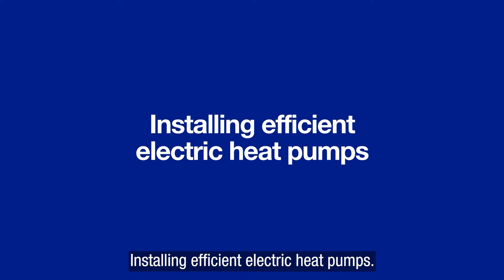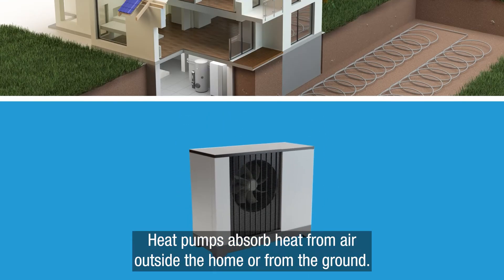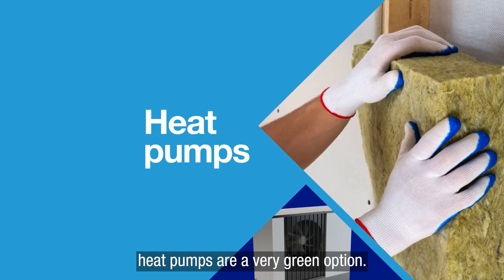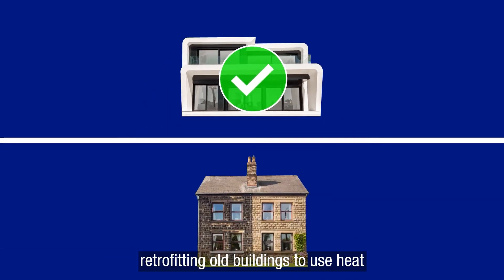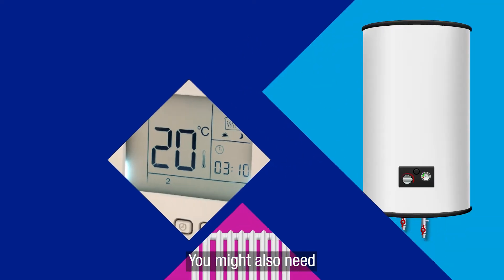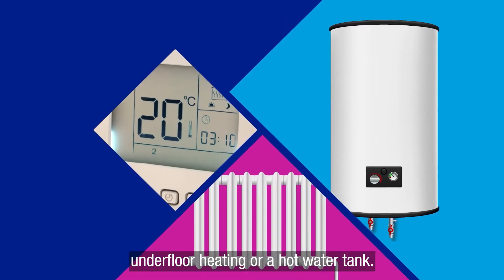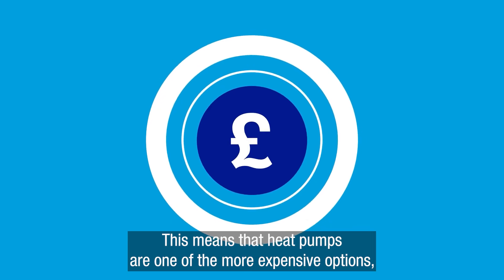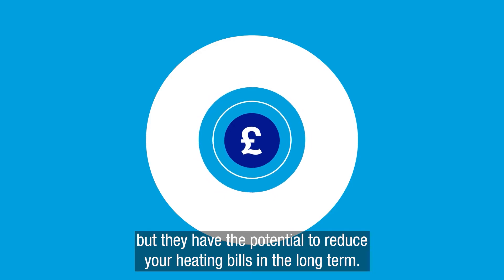Installing efficient electric heat pumps. Heat pumps absorb heat from air outside the home, or from the ground. Paired with better insulation, heat pumps are a very green option. While easy enough to install in new buildings, retrofitting old buildings to use heat pumps can be challenging. You might also need to make other modifications, like fitting new radiators, underfloor heating or a hot water tank. This means that heat pumps are one of the more expensive options, but they have the potential to reduce your heating bills in the long term.